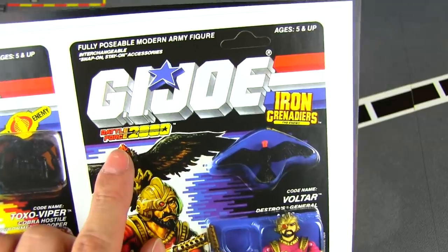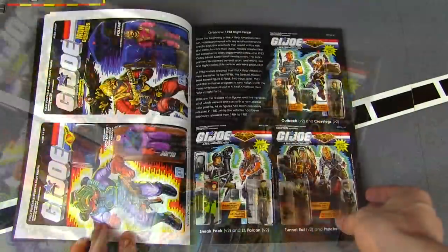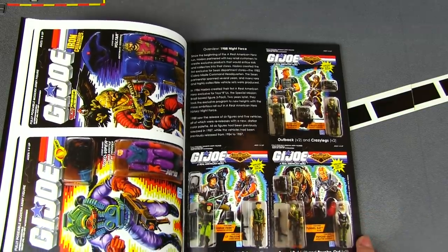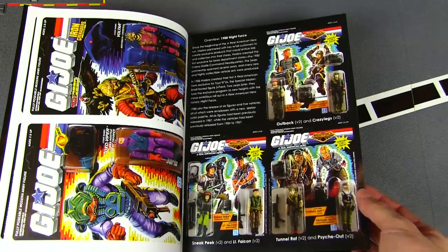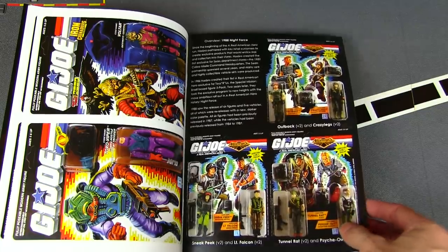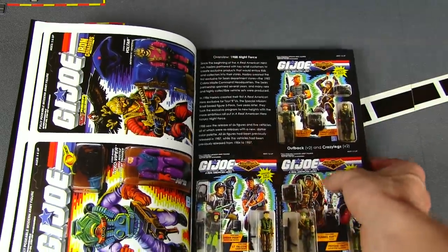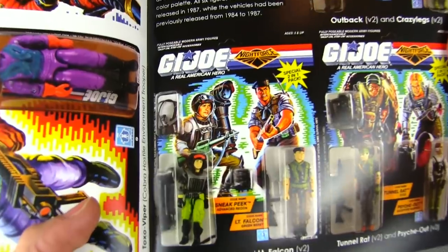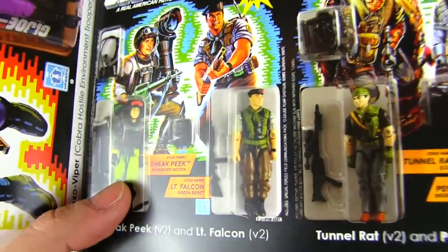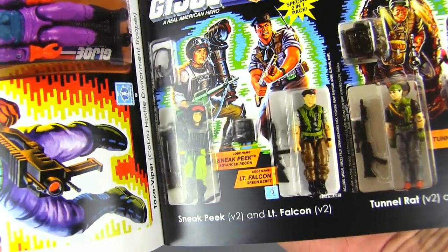I always thought it was weird that Battle Force 2000 was a thing — I always thought the Iron Grenadiers were so much cooler. Then there are some Night Force offerings, which I totally skipped in my youth. I just thought they were lazy repaints — cool if you missed the original, but if I had the original I wasn't going to spend money on a repaint. It's different in He-Man when they remold parts and give you a brand new character, but to call these guys by the same name — Sneak Peek, Falcon — I just got too used to figures getting a new body when reissued.